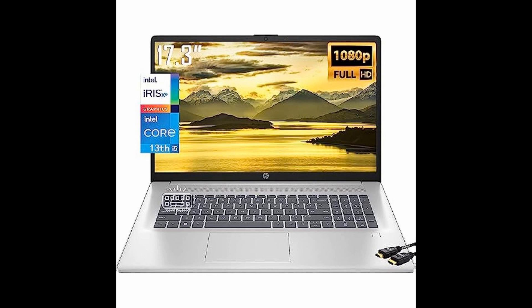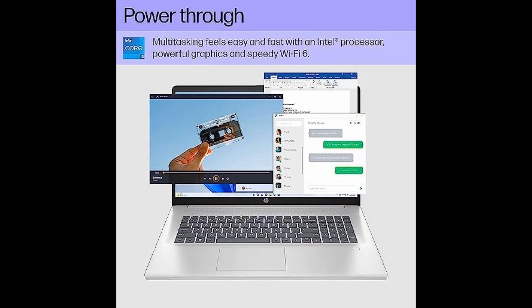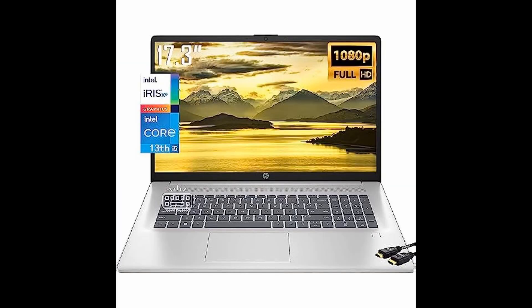Introducing the HP newest 17.3 IPS FHD laptop, equipped with the latest 13th gen Intel 10-core i5-1335U processor, beating the i7-1255U, and Iris Xe graphics for an exceptional computing experience.